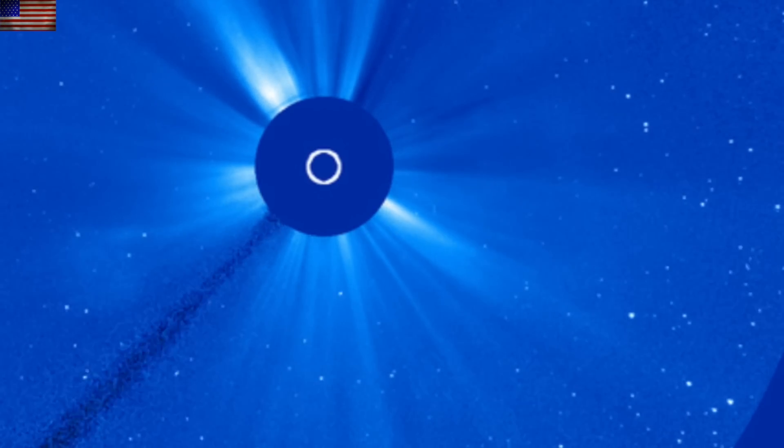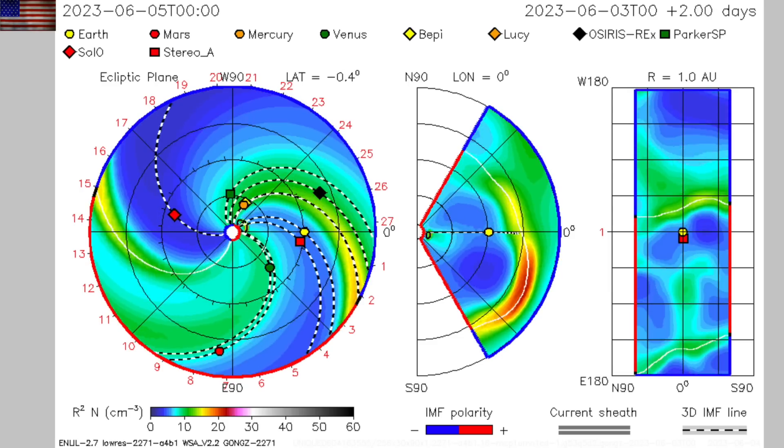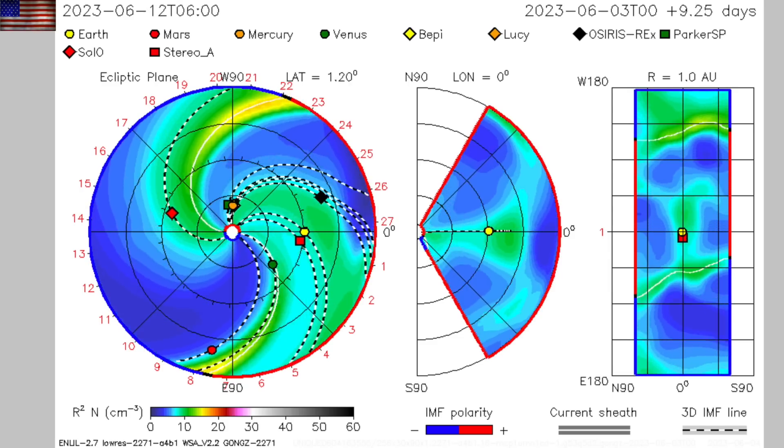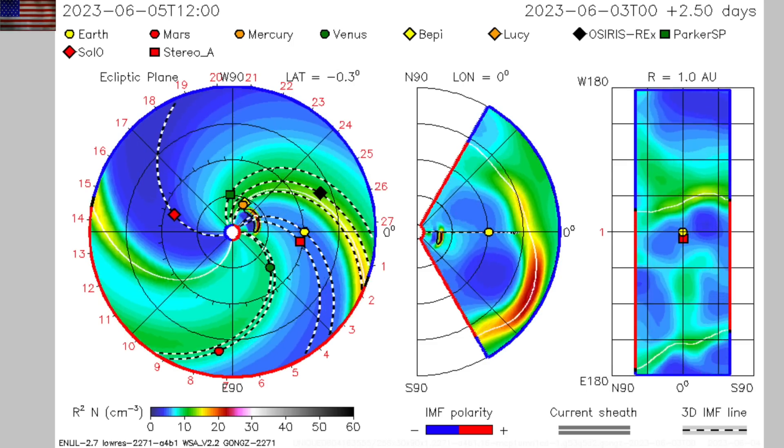NASA's Enlil spiral was subsequently updated to show the CME is right on the line. Their model indicates that it's about a 50-50 shot for that weak CME to give Earth a glancing blow. We'll be monitoring for that in the middle of the week.